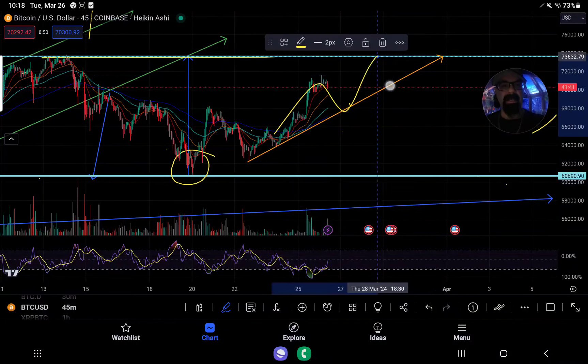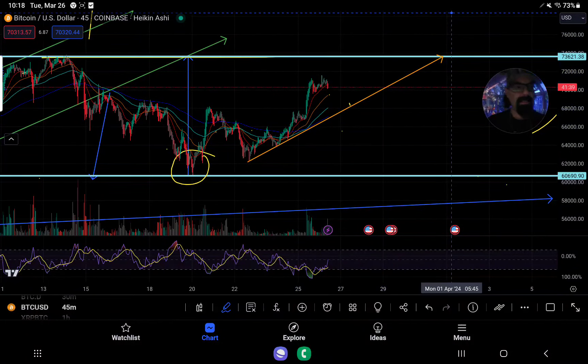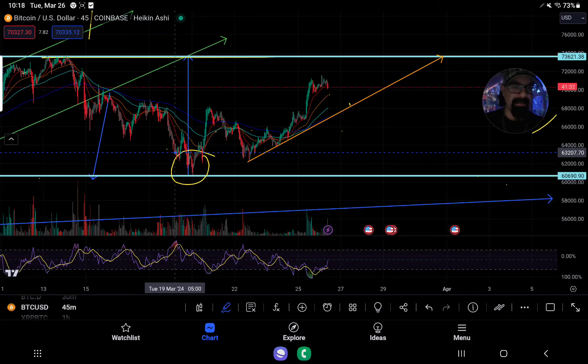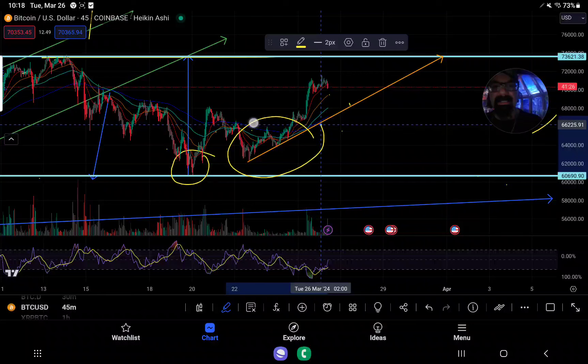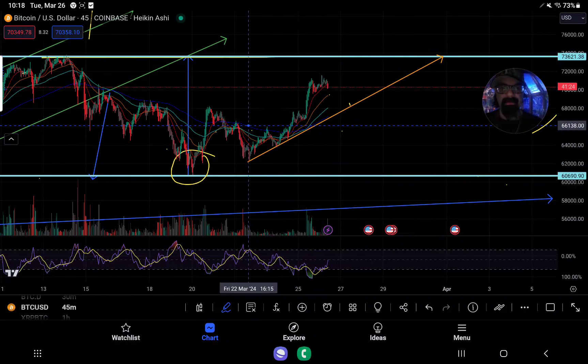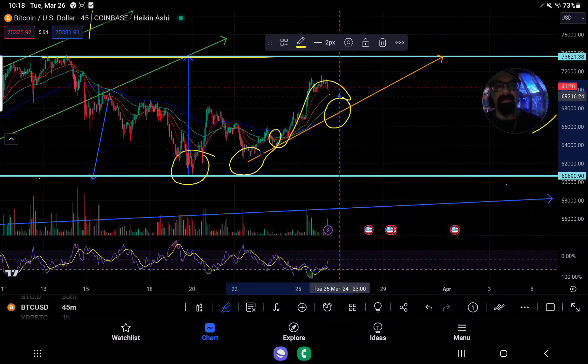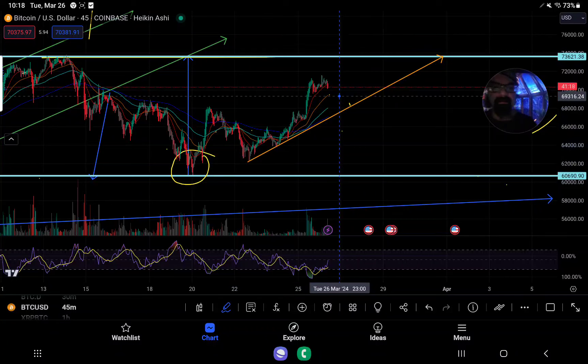As long as you ride this uptrend, you can try to push out. Or you just get rejected when you get up there. We speculated the technical target of $73,621 on a hold of $60,690. All this area did was confirm the higher low. Now we have a series of higher low, higher low. So right now we're looking exactly where we want to.